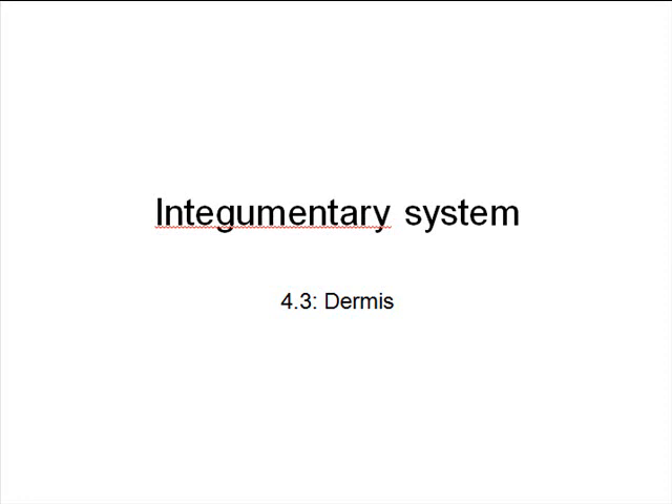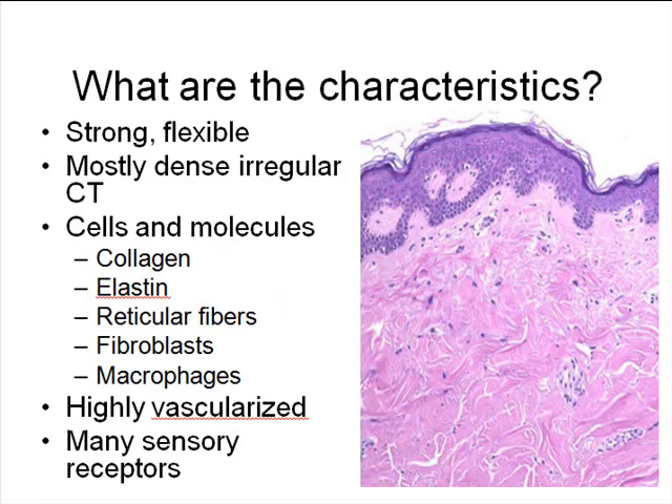Deep to the epidermis is the next layer we're going to talk about, and that is the dermis. The dermis serves a lot of really critical functions, many of which are supportive roles for the epidermis. Because there are so many collagen and elastin fibers present in the dermis, it is extremely strong and highly flexible, and that's important for our skin.